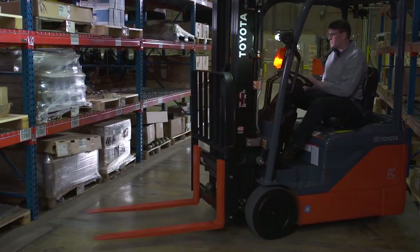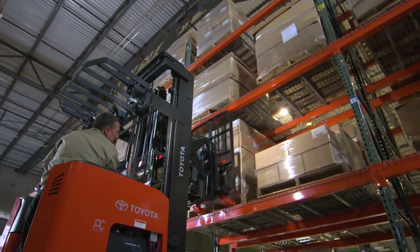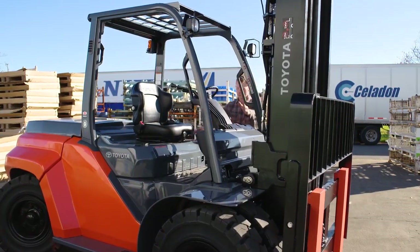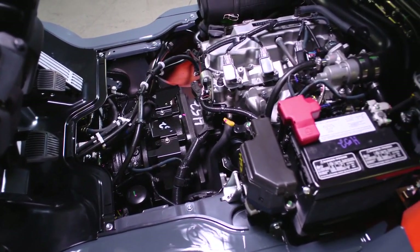If you are worried about noise, fumes, or physical size, you most likely want to look into electric forklift options. If you need raw power and ruggedness, internal combustion — or an IC forklift — is probably the answer.